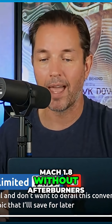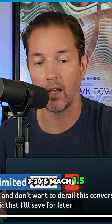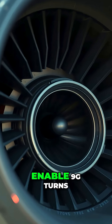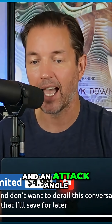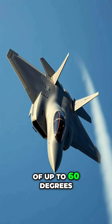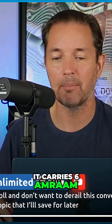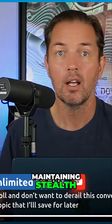The F-22 can sustain Mach 1.8 without afterburners, outpacing the J-20's Mach 1.5. It also has thrust vectoring engines — they can move the engines to enable 9G turns and an attack angle of up to 60 degrees. The J-20 is nowhere near that.